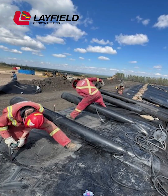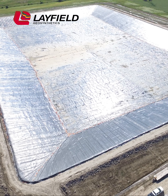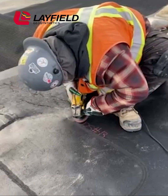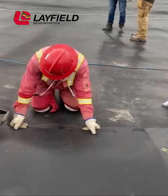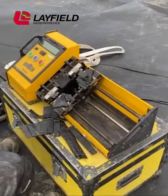Liner systems are generally constructed using HDPE, LLDPE, or EnviroLiner 6000, an advanced specialty material designed for long-term containment of produced water. Proper installation requires skilled crews trained in thermal wedge welding, extrusion welding, and rigorous construction quality control and testing.